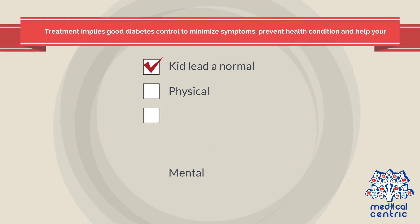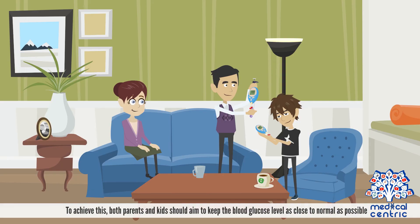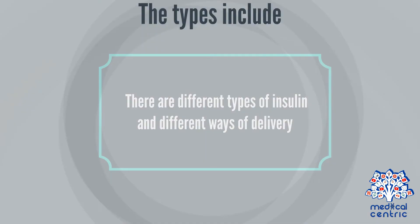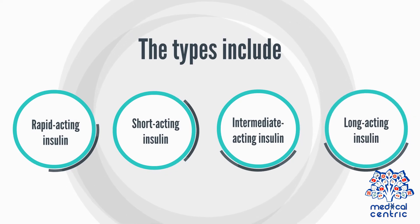Treatment implies good diabetes control to minimize symptoms, prevent health complications, and help your child lead a normal physical, mental, emotional, and social growth and development. Both parents and kids should aim to keep blood glucose levels as close to normal as possible. Most people with juvenile diabetes require insulin administration. The types include rapid-acting insulin, short-acting insulin, intermediate-acting insulin, and long-lasting insulin.